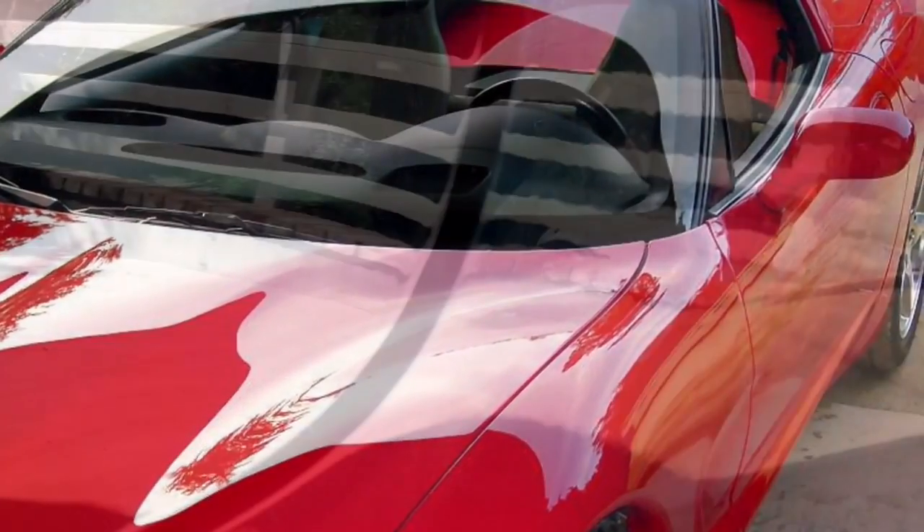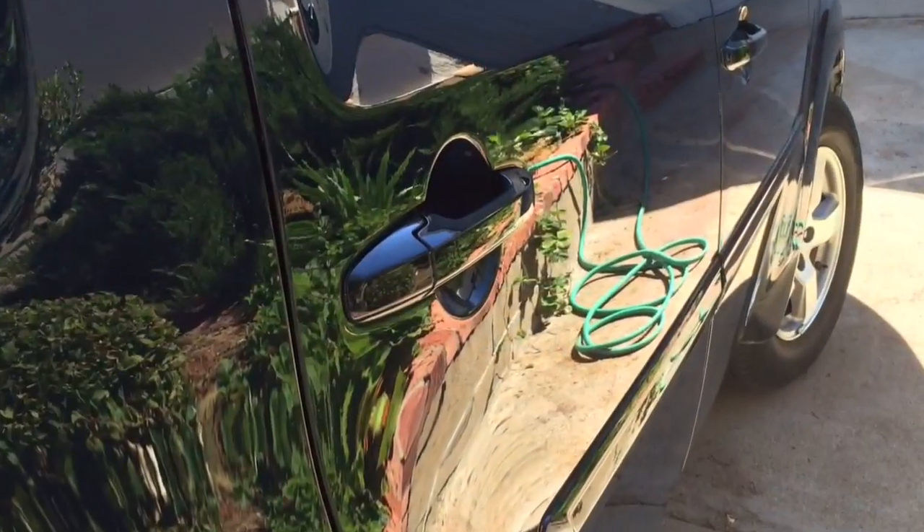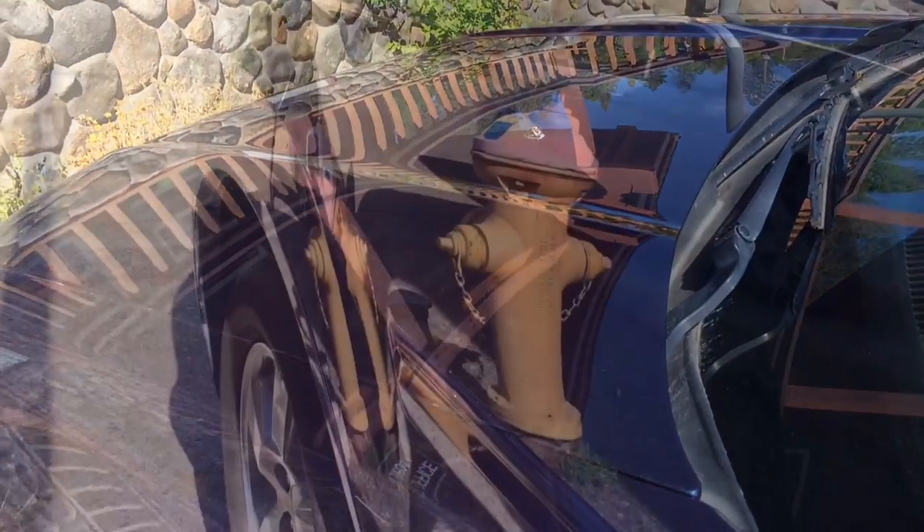This is GlossyCar.com. This is what happens when you wet sand. On the right, you see orange peel. On the left, it's been wet sanded. Makes it super, super glossy — like a mirror.